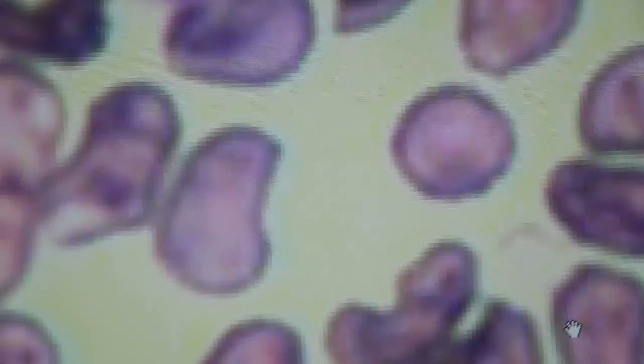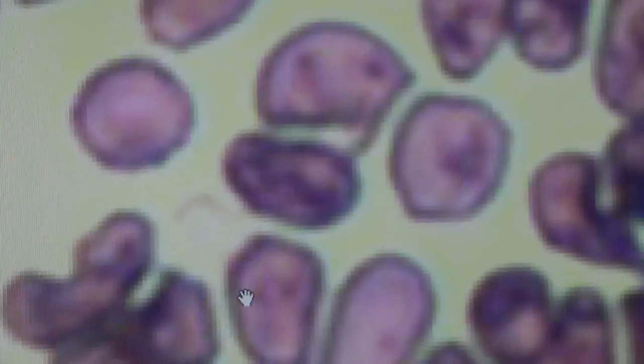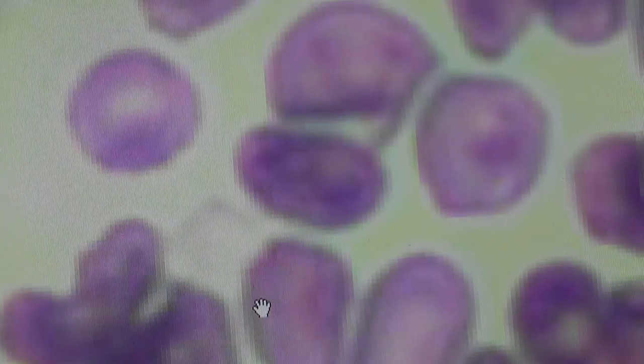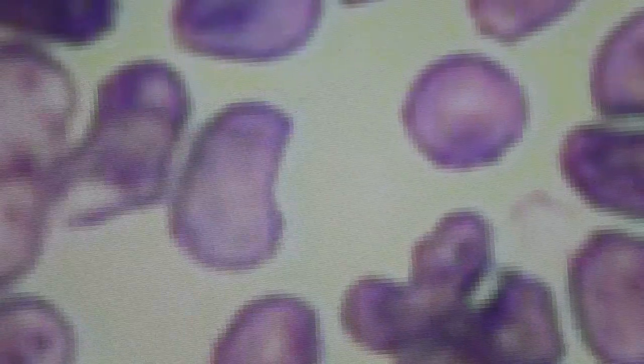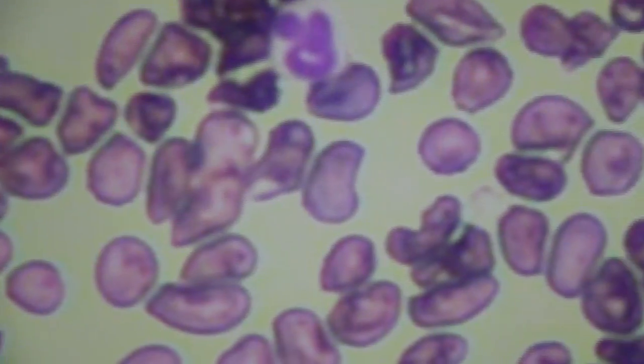The membrane has ruptured. The picture is not very sharp because this is at 400 times magnification, 400% enlarged. We can bring it down to 200% to get better focus.